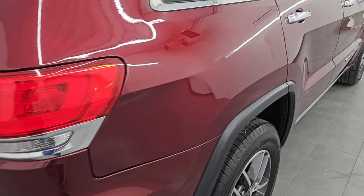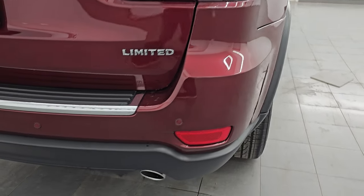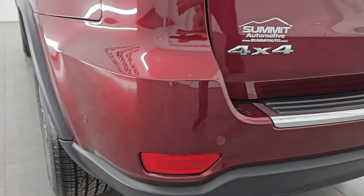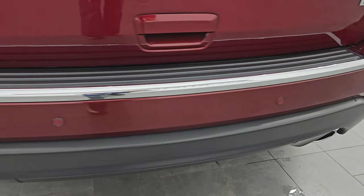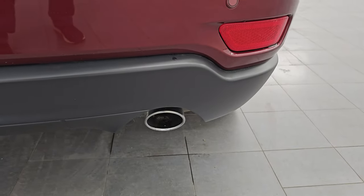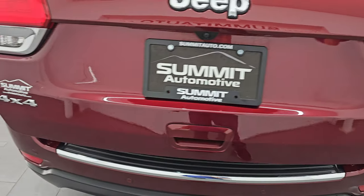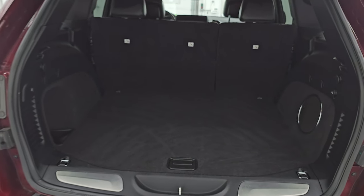Coming around to the back, the rear bumper is in great shape. It does have the backup parking sensors — no major dents, dings, scuffs or scrapes on that rear bumper. You also get the chrome-tipped exhaust. The rear gate is in really nice condition and it does have the LED tail lamps.